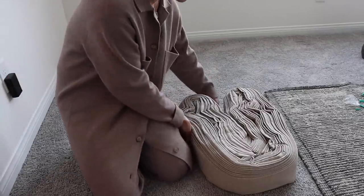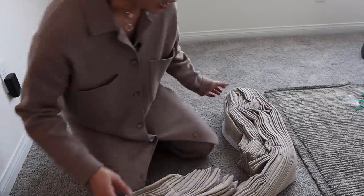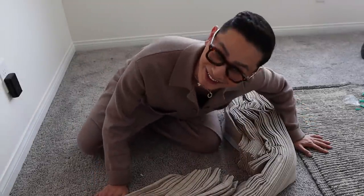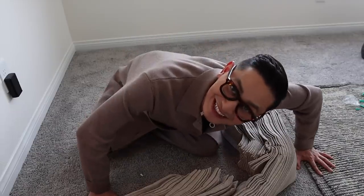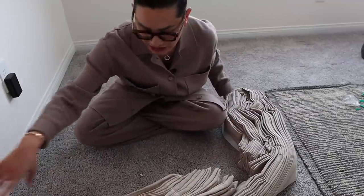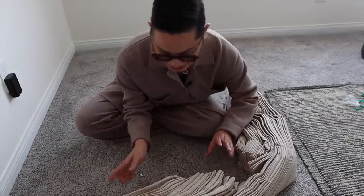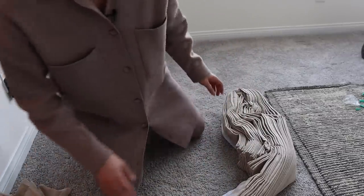Look at the color of these drapes. I love warm, beigey drapes against white walls. You're going to see how beautiful it is in just a second after we put it up.